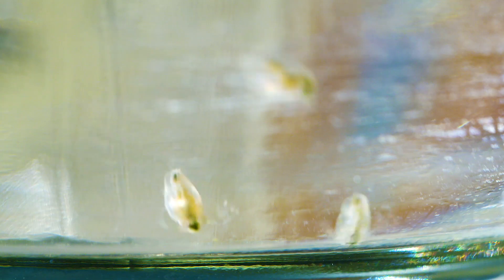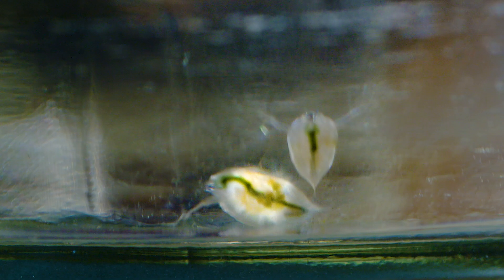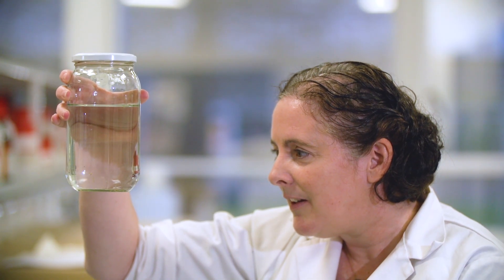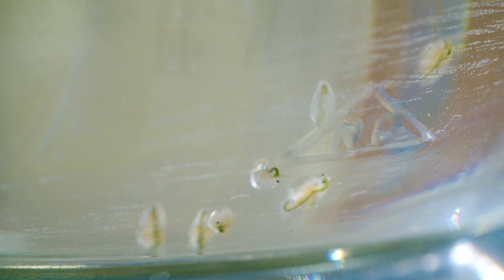Water fleas are one of the model organisms we use to look at the health impacts of microplastics. Water fleas have a nice transparent body so we can actually see the microplastics inside in their digestive tract. We're using them to look at whether the microplastics themselves are harmful, whether any plasticizers or chemicals that they release are harmful, or also whether they bind anything to their surface and carry it into the organisms. So there are lots of different mechanisms by which microplastics could be harmful to Daphnia.